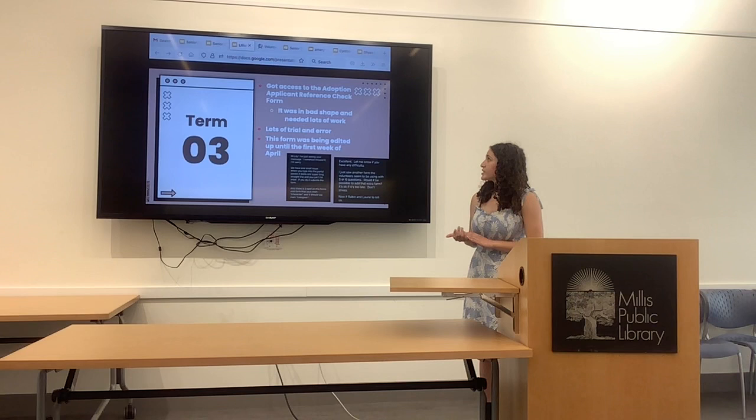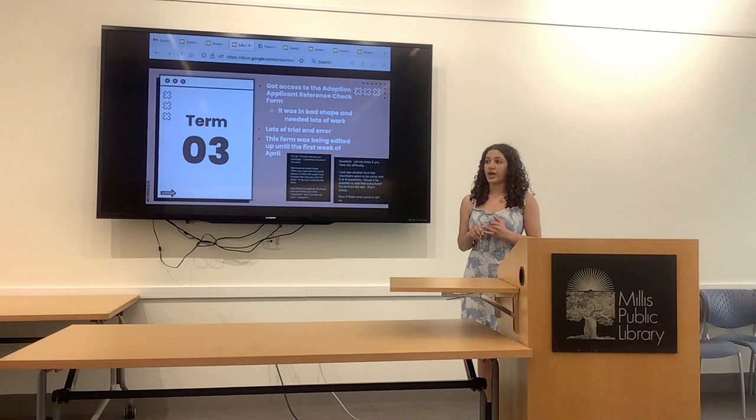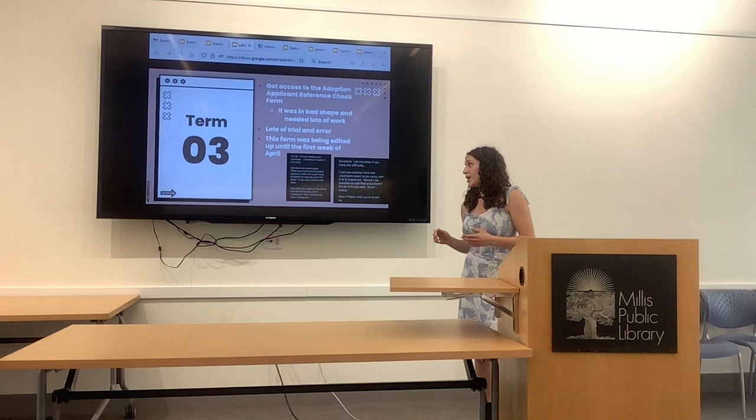In Term 3, I got access to the adoption reference checking form. It was in really bad shape — it took me about a month just to complete, and I probably made three versions, all of which were turned down and redone. But at the end of the day, it worked out.